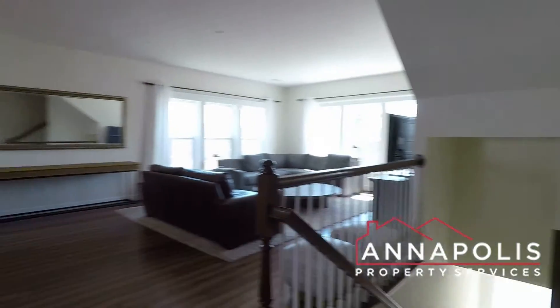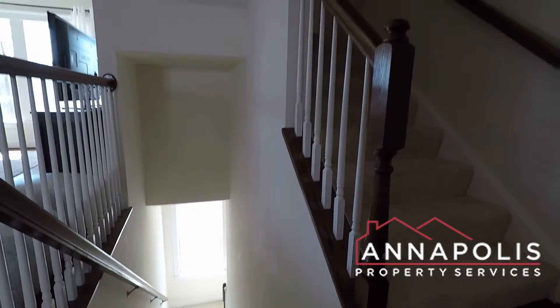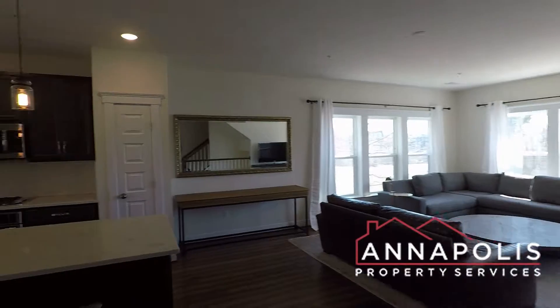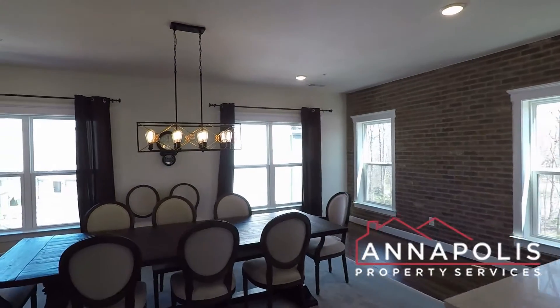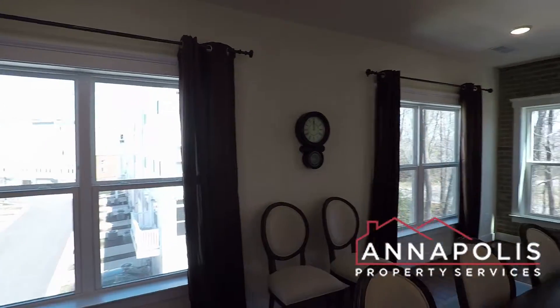We have a walk-through tour of 525 Leftwich Lane here in the Admirals Square community of Annapolis. It's a top-level condo townhome, three beds, two and a half baths, with a huge open plan kitchen, dining, and living room.